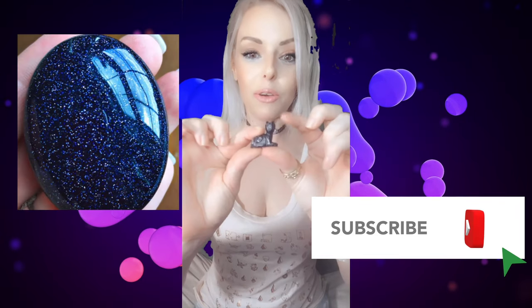Hello, my beautiful tribe. It's Crystal Thursday, and today I want to talk to you about blue goldstone.